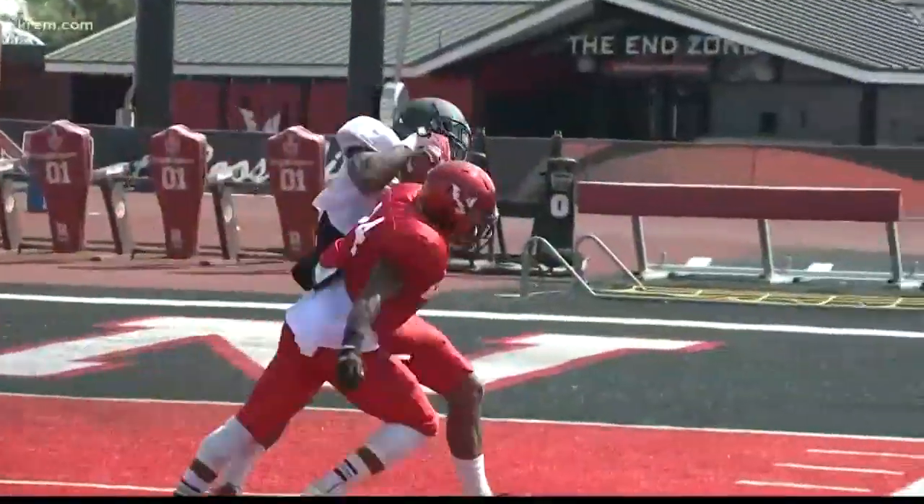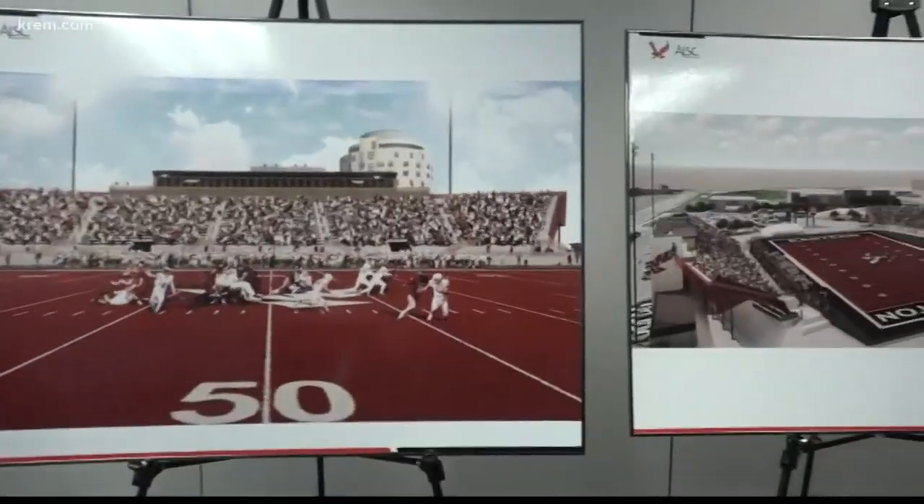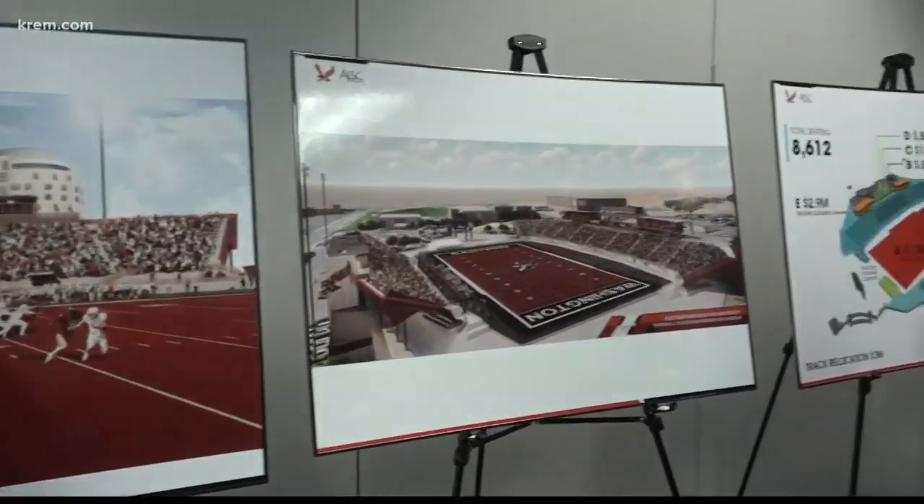Athletic director Lynn Hickey says this is much more than an investment in sports. There's people that are from all walks of life, from all different kinds of cultures, and for about three hours we're all together, and we're all cheering for one thing.